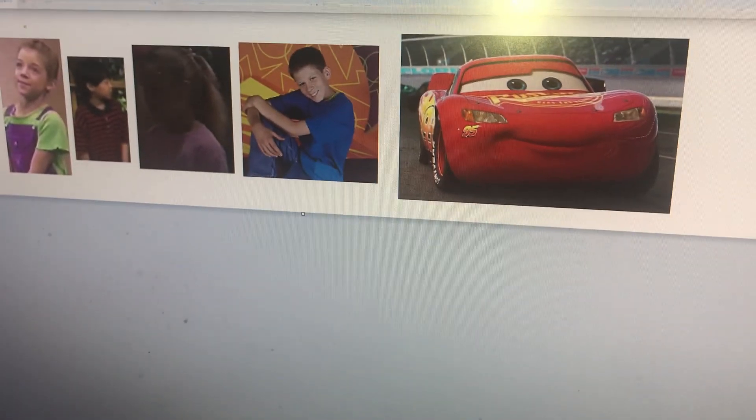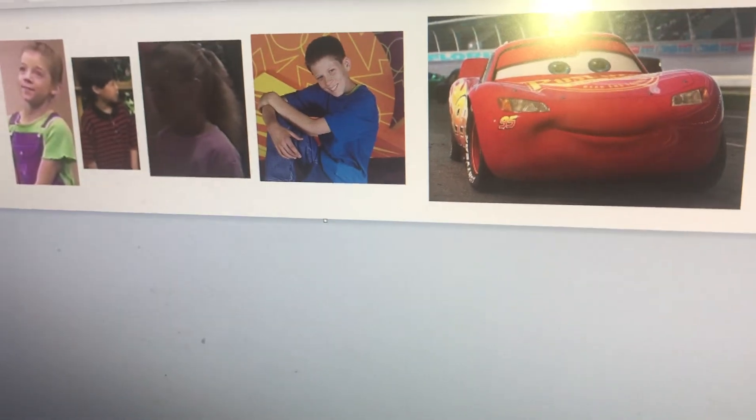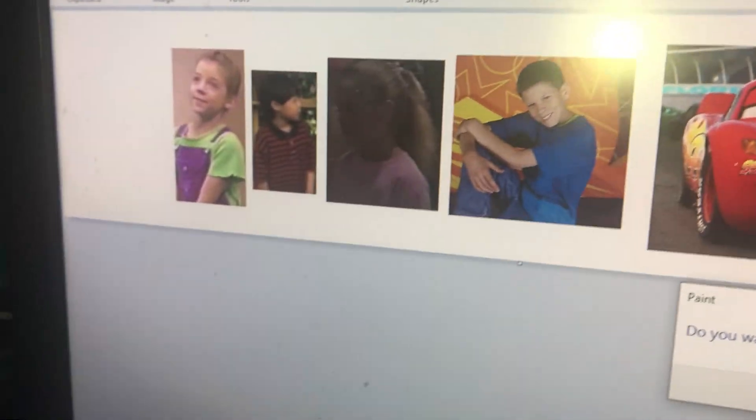Barney, why do bees like flowers so much? And how do they make that buzzing sound? And where do they live? I think those are some really good questions. What do we find out here?